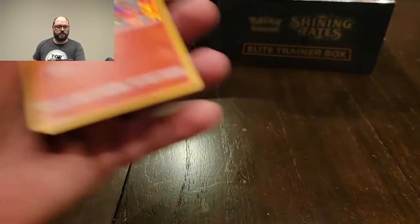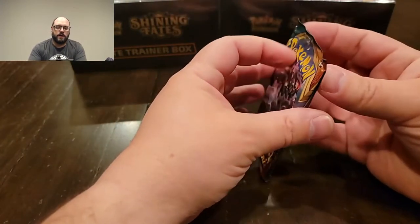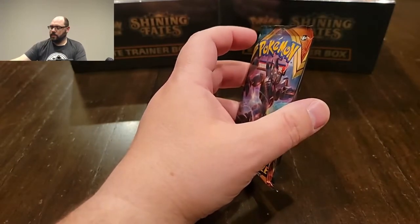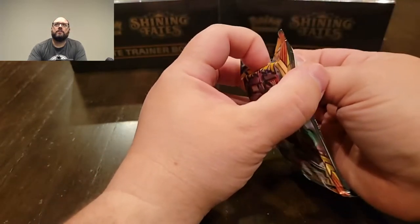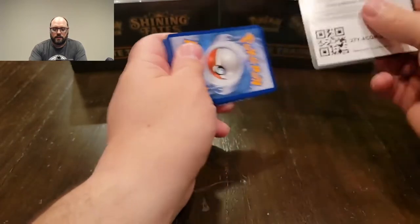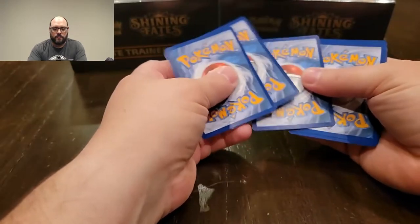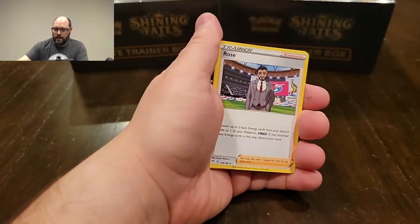Like I did with the 36 Rebel Clash in the last video — even though they were the cardboard boosters like these, where they have the cardboard backing — I still feel like my odds are improved to get a secret rare, which we did. If you missed the last video, go back and check it out. I accomplished a lot in terms of trying to complete my Rebel Clash set.